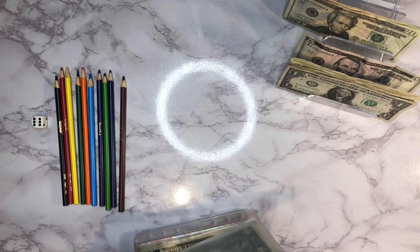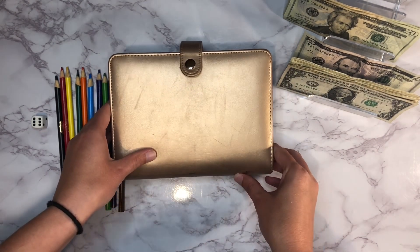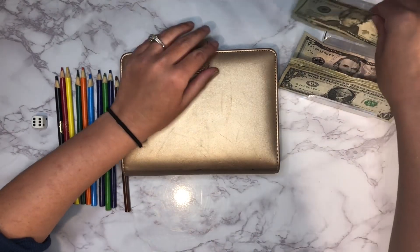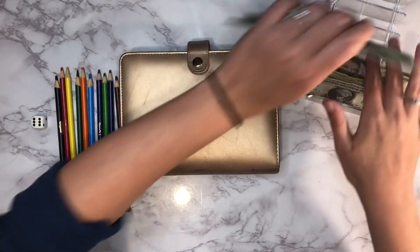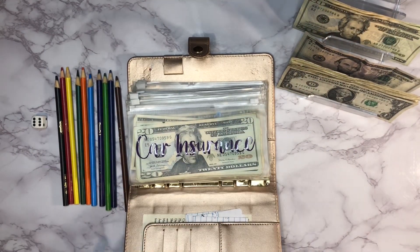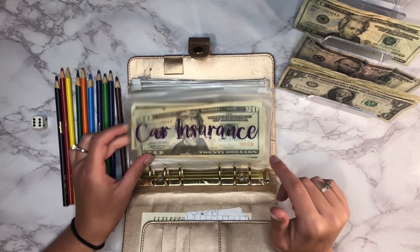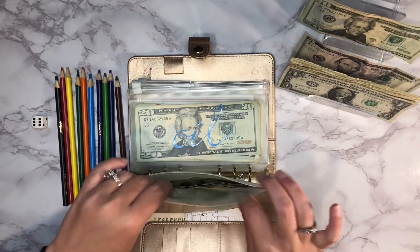That takes care of our spending envelopes. Now let's get out our sinking funds binder. We should have $80 left to go in here — $20, $40, $60 — yes, that's right. First up is car insurance, which is going to get $20. I've been putting in $20 each week to build that one up.